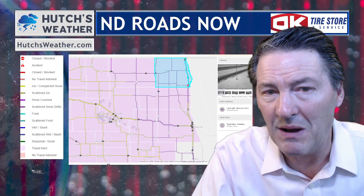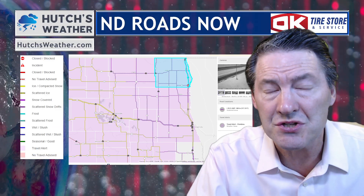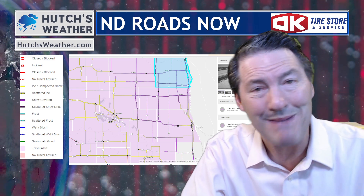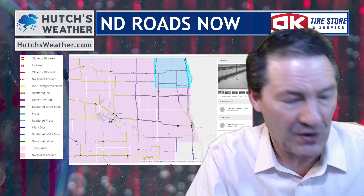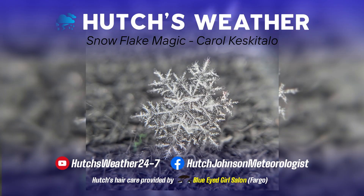I'm meteorologist Hutch Johnson reminding you, you can get and download Hutch's Weather app today — search Hutch's Weather in the app store. Road conditions, latest radar, hour-by-hour forecast — whether you want just the numbers or the maps, it's all there on Hutch's Weather. Search Hutch's Weather in the app store today or visit HutchsWeather.com for the very latest. I'll be back throughout the day with updates. Follow us on Facebook and subscribe to our YouTube channel. Thanks for watching Hutch's Weather anywhere, anytime.